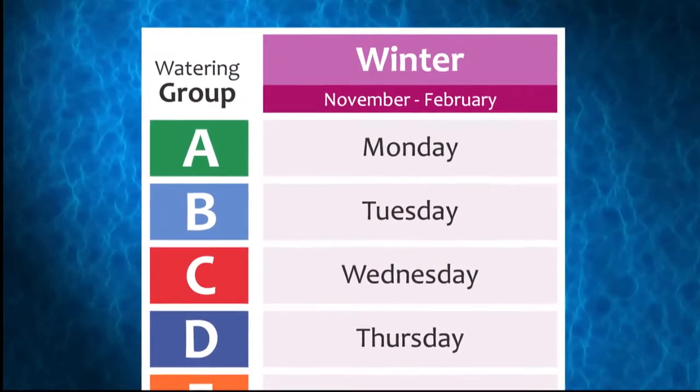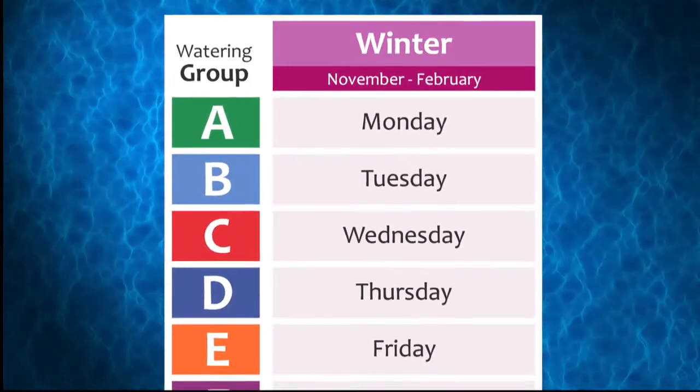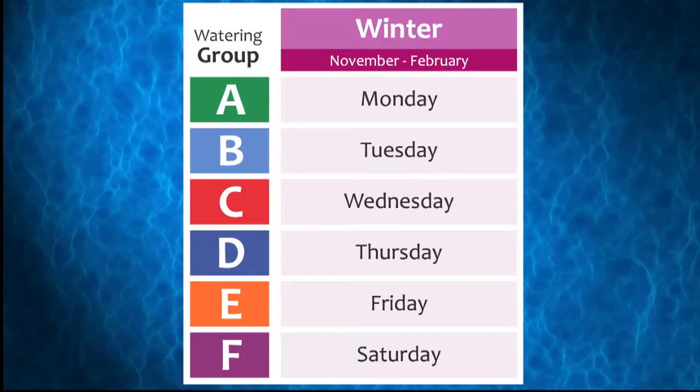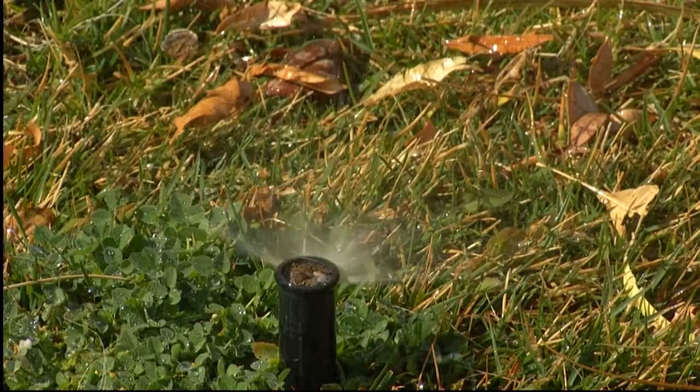Winters here in the desert aren't full of constant snow and sub-zero temperatures, but the days do get cool enough to water your landscape less — a lot less. From November through February, mandatory watering restrictions limit landscape watering to one assigned day per week. Watering one assigned day a week in winter isn't just mandatory during our valley's prolonged drought. It's also a smart way to keep a weather eye on your outdoor water use, as landscapes go dormant in cool weather and need far less water to stay healthy.